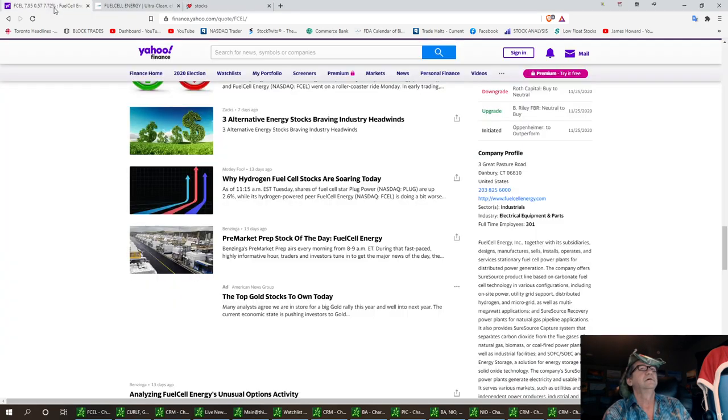FCEL Energy, together with its subsidiaries, designs, manufactures, sells, installs, operates, and services stationary fuel cell power plants for distributed power generation. The company offers products using molten carbonate and solid oxide fuel cell technology in various configurations, including on-site power, utility grid support, distributed hydrogen, and microgrid, as well as multi-megawatt applications.